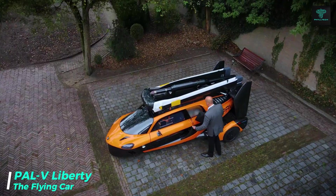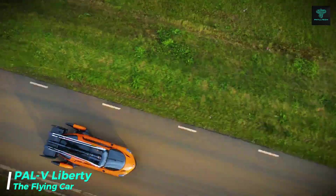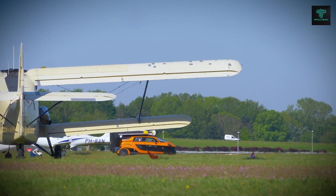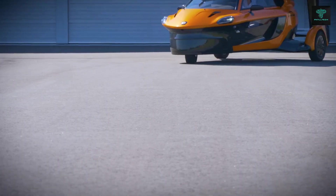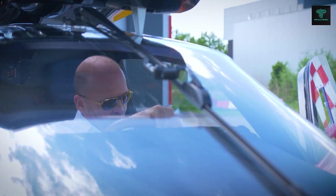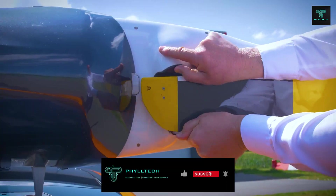The PALVI Liberty is a true hybrid of a car and a gyroplane, offering the flexibility of driving on the road and flying in the air. It transitions seamlessly between the two modes in just a few minutes, making it ideal for personal transportation. On the road, the Liberty can travel up to 817 miles, while in the air it has a range of 250 to 310 miles.